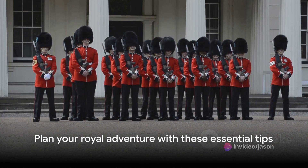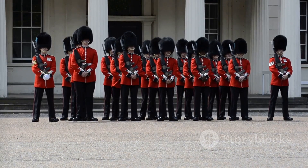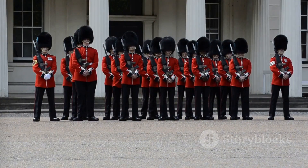So, armed with these tips, you're all set to embark on your own royal adventure to Buckingham Palace. Remember, every journey tells a story, and this one promises to be truly regal.